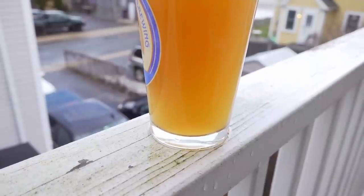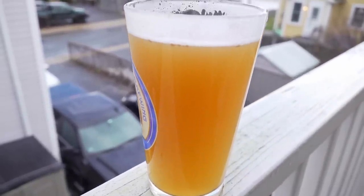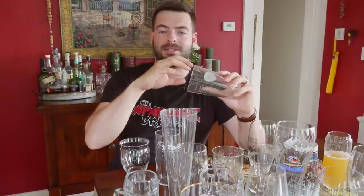Moving on to more American styles of glassware — you've all seen the regular shaker pint, the straight-walled pint. This was actually not originally designed as a beer glass. It was designed as a shaker glass for mixing cocktails — bartenders would put ice in this glass, place a metal glass inside, and shake. Eventually it somehow became the standard beer glass. It's utilitarian, it gets the job done, and there's really nothing special about it other than being really easy to put branding on.